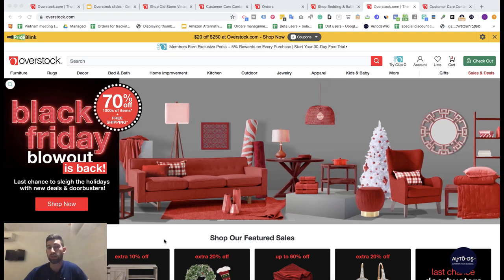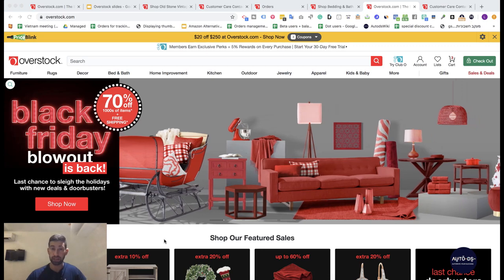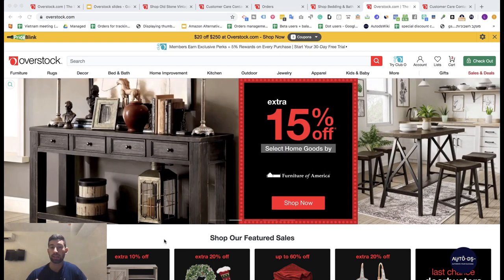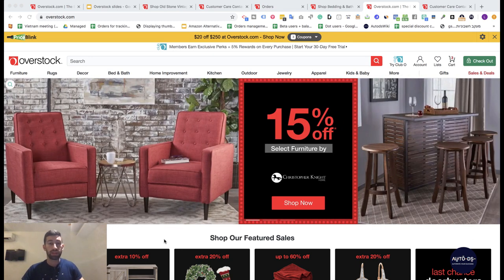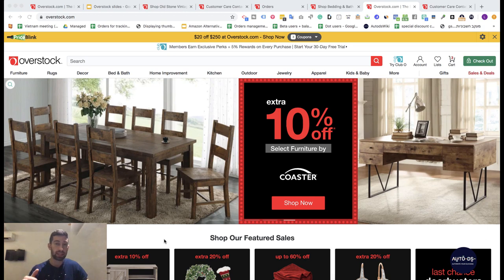Thing number five is that Overstock doesn't have a lot of warehouses, which is actually good for us. The shipping time is still fine and we don't have to pay taxes to most states in the United States. So in many cases we will save money on taxes because they don't have warehouses in all states, keeping the tax amount really low.